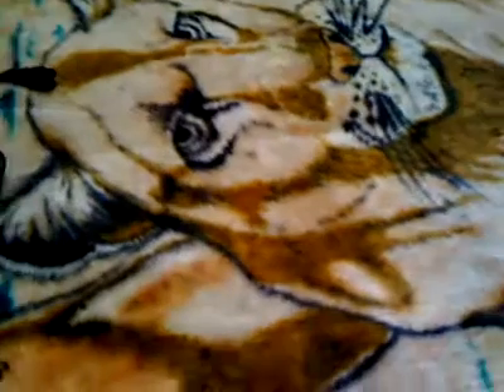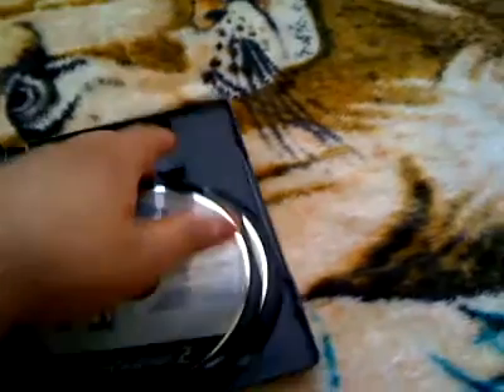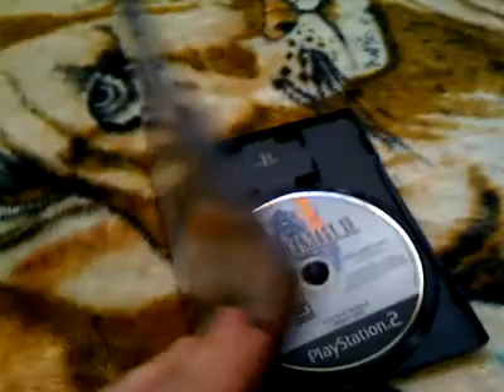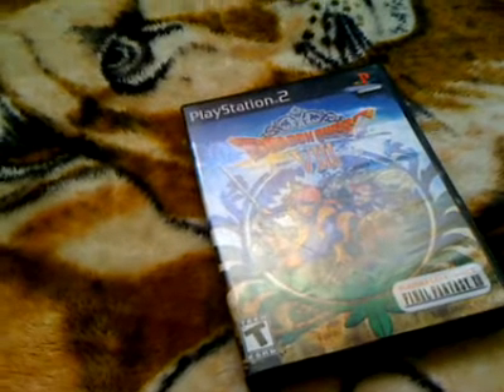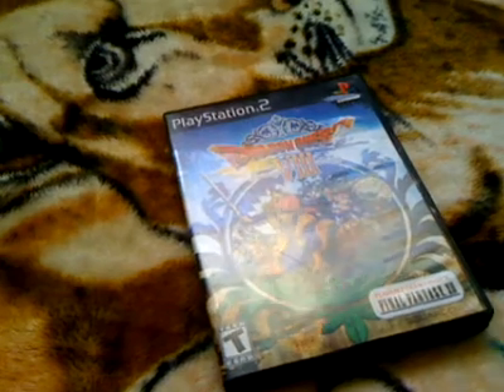The last thing I have is an eBay purchase that came in the mail yesterday. It was an auction for Dragon Quest 8 — it didn't come with the box or the demo manual but it did come with the Dragon Quest manual. The discs are in pretty good condition; I tested them on the PS2 and it works fine. I only paid $4 for it and $4 shipping, so $8 total — not bad.